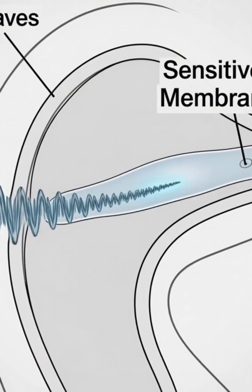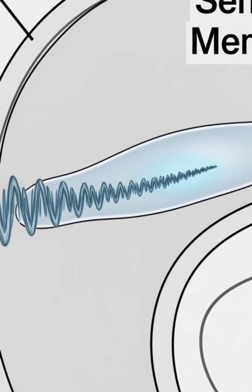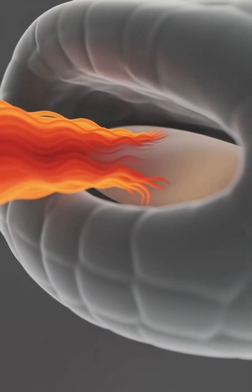These pits are so sensitive they can detect temperature changes as small as three ten-thousandths of a degree. That's like feeling the body heat of a mouse from several feet away, in total darkness.